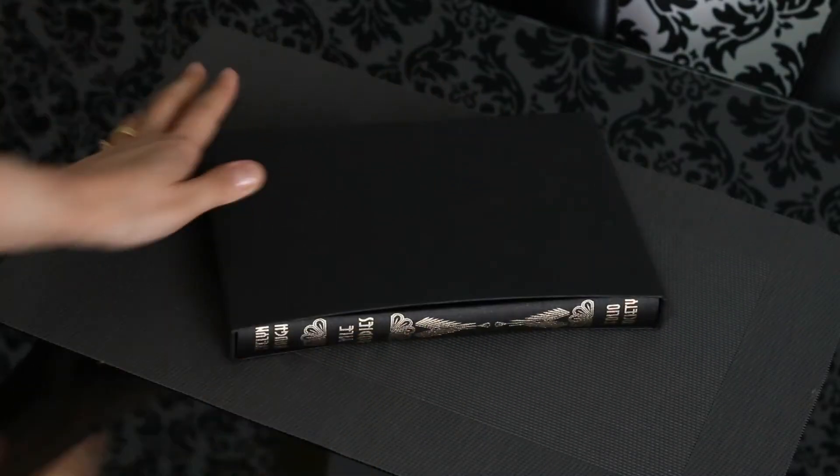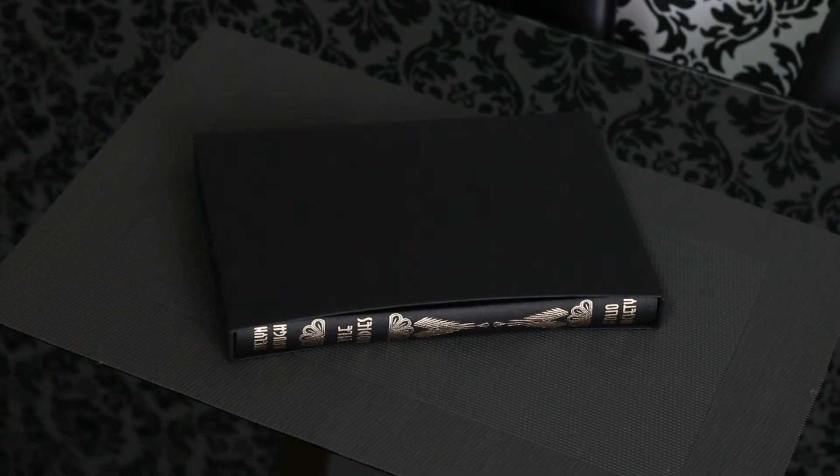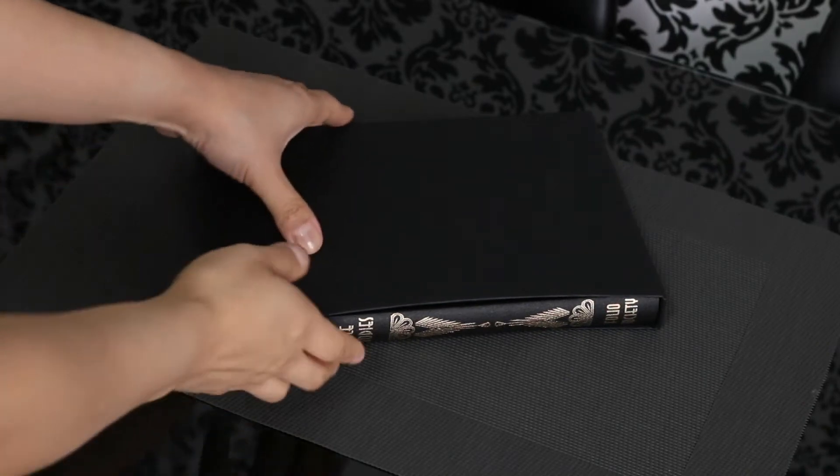Hi everyone, how's it going? Today I'll do a requested video. I'll show you guys my edition of Vile Bodies. This edition by Folio Society is one of the most beautiful covers and spines I own, and I hope you guys enjoy.